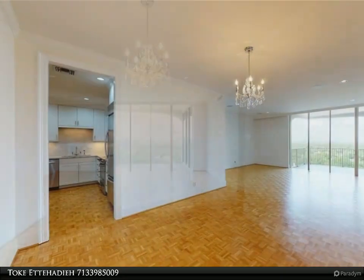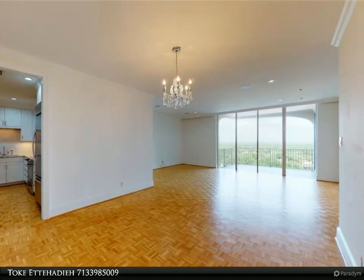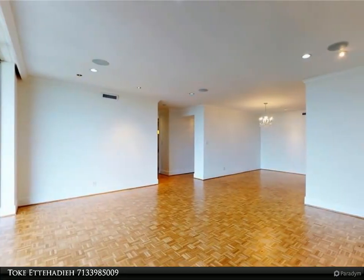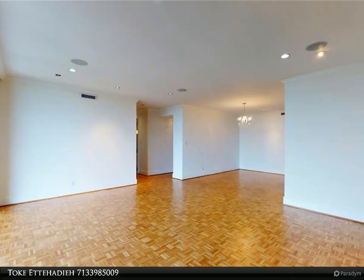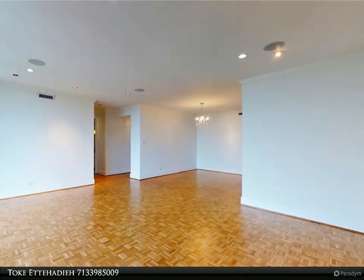This tastefully detailed 10th floor unit has breathtaking views of both Galleria/Downtown and River Oaks, and includes the following features: two bed/two bath, updated kitchen with stainless appliances, marble kitchen countertops, granite bathroom counters, built-in bookshelves, customized closet, and washer/dryer.